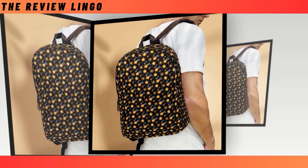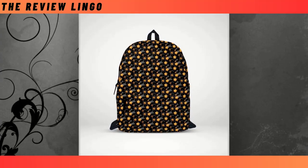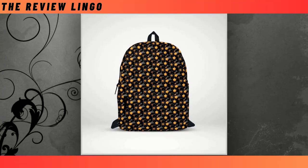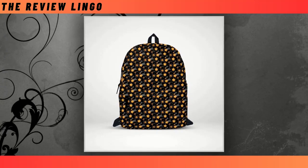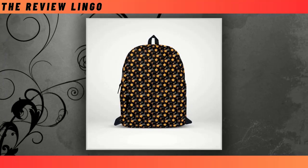Care for your backpack is a breeze — simply hand wash with mild detergent in delicate mode with cold water, then rinse and hang up to air dry. Remember, do not bleach. Please note that due to different monitor and light effects, the actual color and size of the item may slightly differ from the visual image. Embrace practical elegance with our star-studded backpack designed for those who appreciate both functionality and flair.